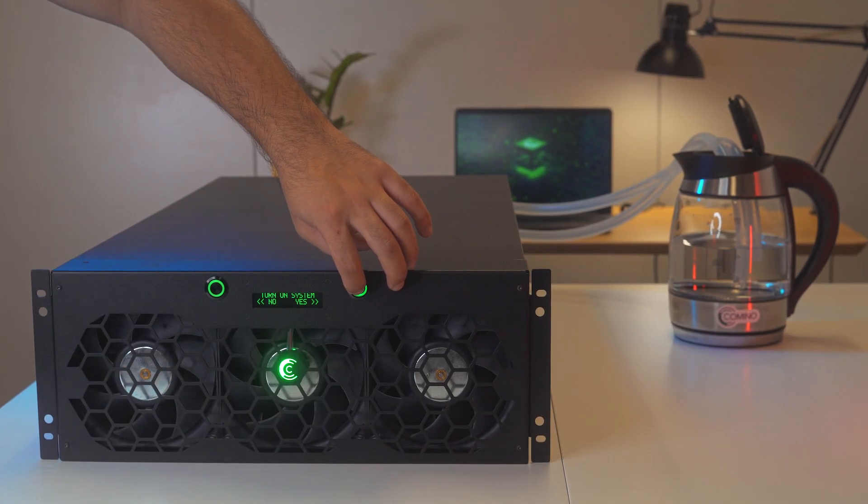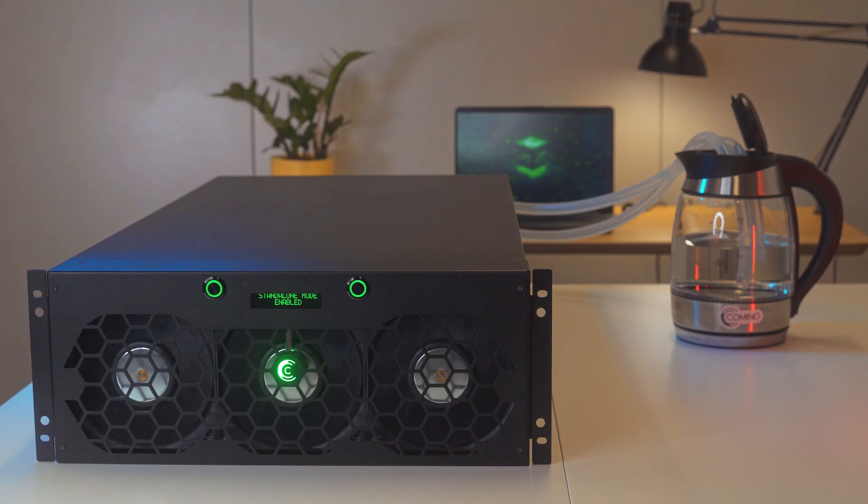In the blue corner, the dry cooler. In the red corner, the kettle.